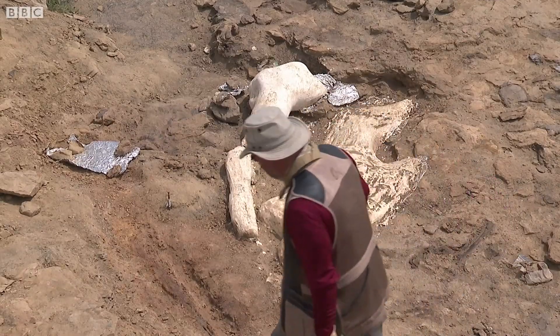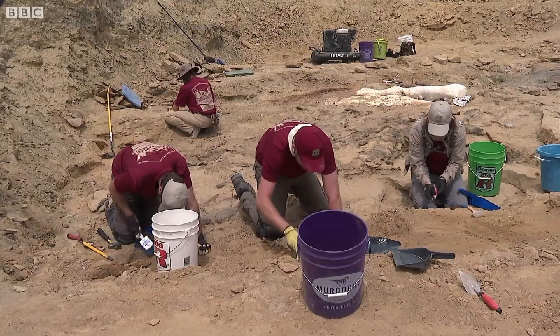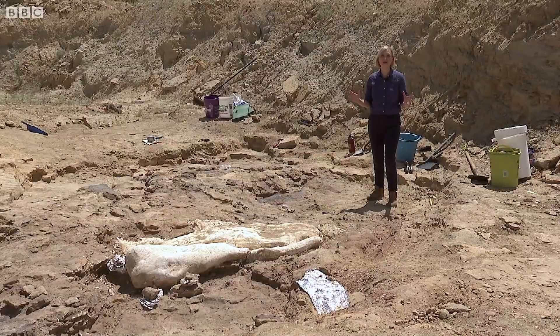This dinosaur drowned in a flash flood and was then caught up in a log jam. The tree trunk it was crushed up against is still preserved millions of years later. These are just some of the amazing bones that are being discovered at this site.